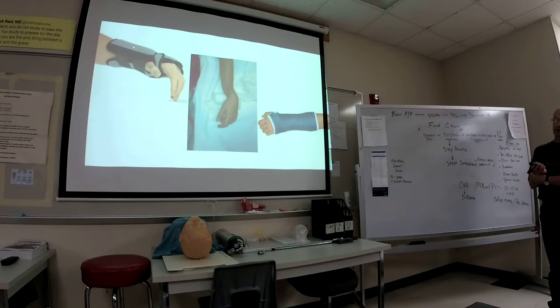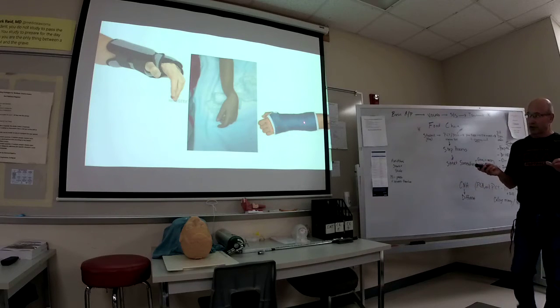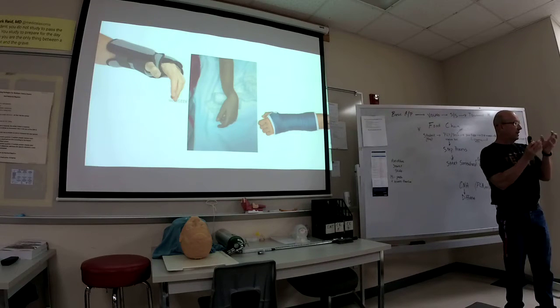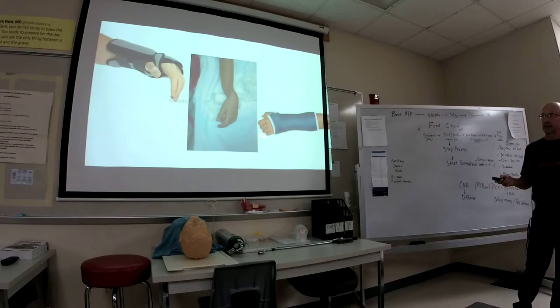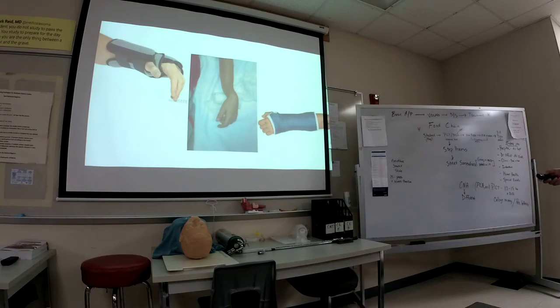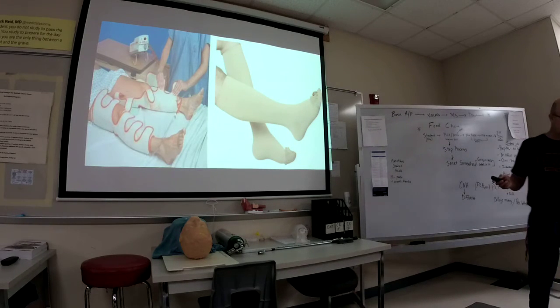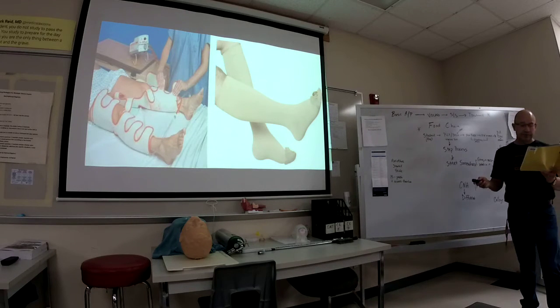Especially if you work in the emergency department, as a PCT you might apply different types of splints. There's a fiberglass-type material — you wet it, it becomes hard, you wrap it, and it becomes a splint for a fracture. You'd also apply sequential compression devices, which prevent blood clots. After a patient has surgery, they might put these on the lower extremities and inflate them to prevent blood clots. You'd see these a lot in the SICU.